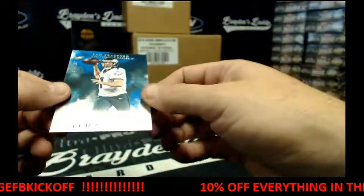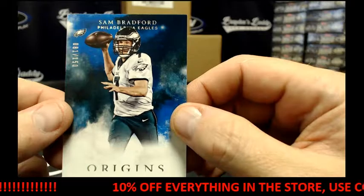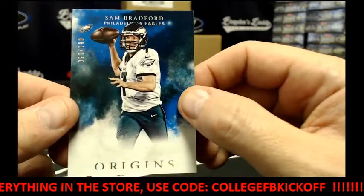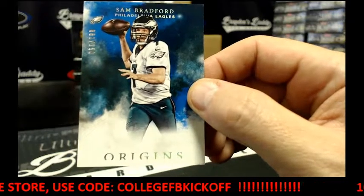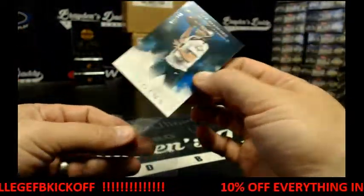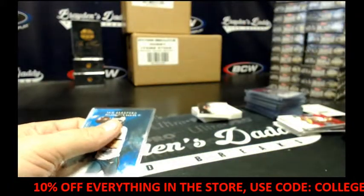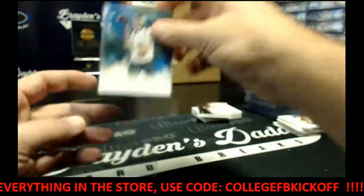We've got 81 of 150. So far, no Cowboys. I don't know what the middle in the last one is. I could see the next one.